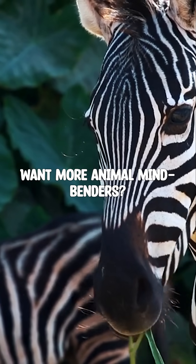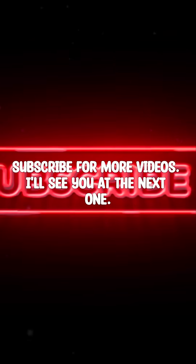Want more Animal Mindbenders? Subscribe for more videos. I'll see you at the next one.